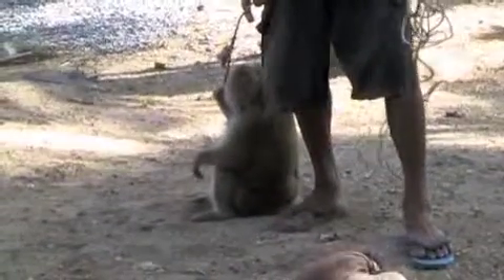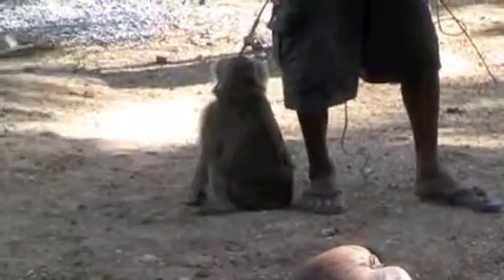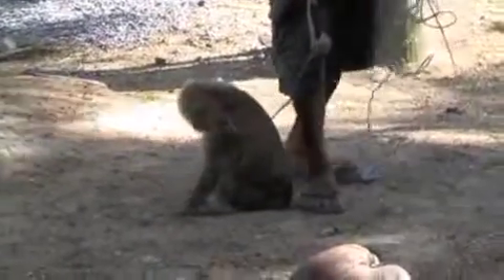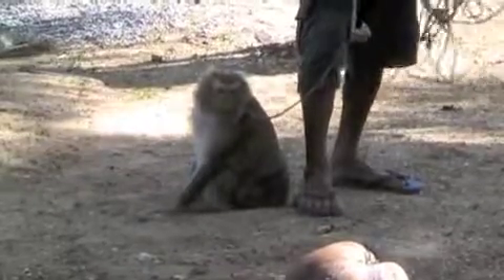She doesn't do the real working. Who does the real working? The male monkey. The male monkey is bigger than the female — stronger. And so we start training when they are three or four years old.